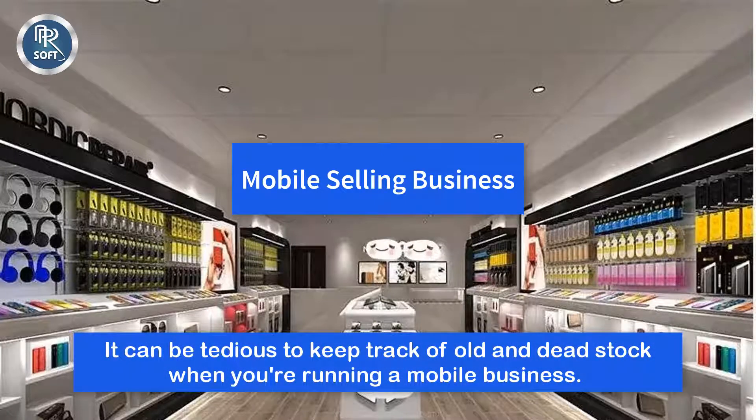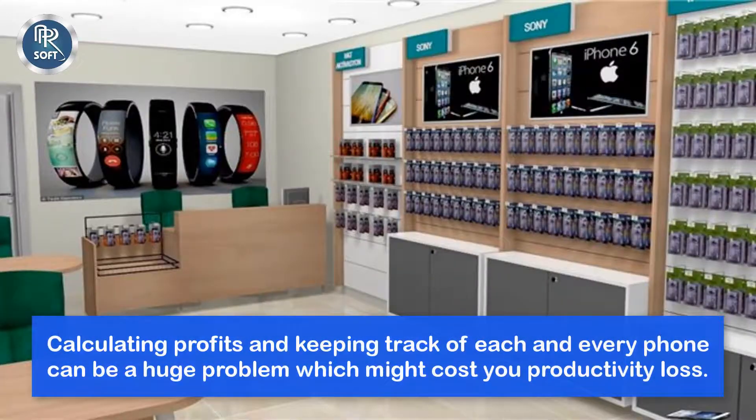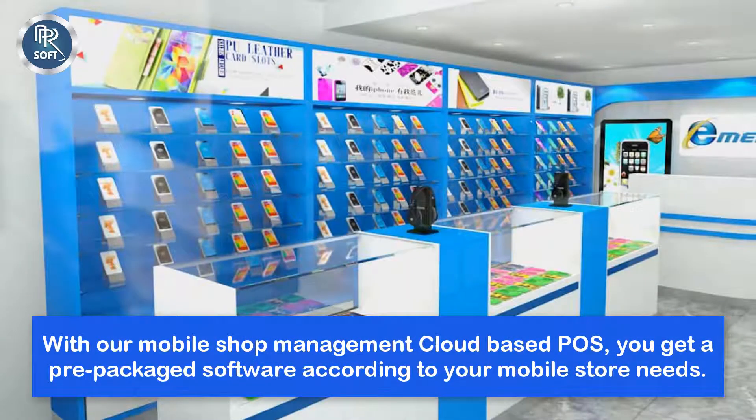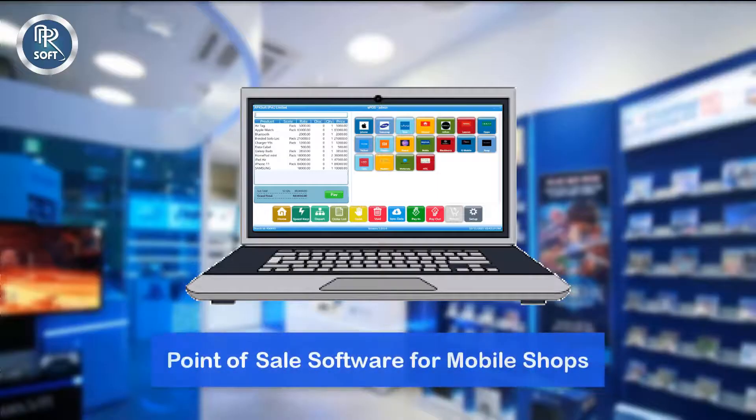It can be tedious to keep track of old and dead stock when running a mobile business. Calculating profits and keeping track of each phone can be a huge problem, costing you productivity loss. With our Mobile Shop Management Cloud-based POS, you get pre-packaged software according to your mobile store needs. Here is an overview of our cloud-based point-of-sale software for mobile shops.